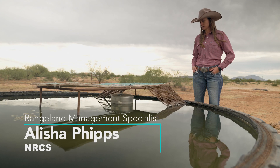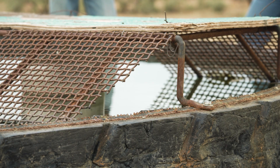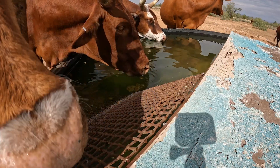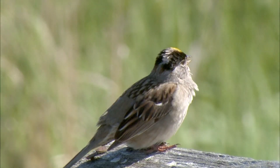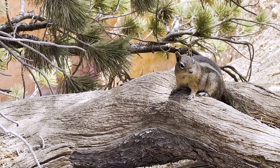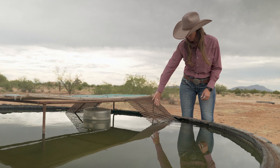What we're looking at today is a wildlife escape ramp — it's one of our structures for wildlife. The main thing is to create an angle and a surface that wildlife can crawl out of in case a bird or some other little critter falls into the trough. They can swim around the edge, hit this ramp, and be able to crawl up and out.